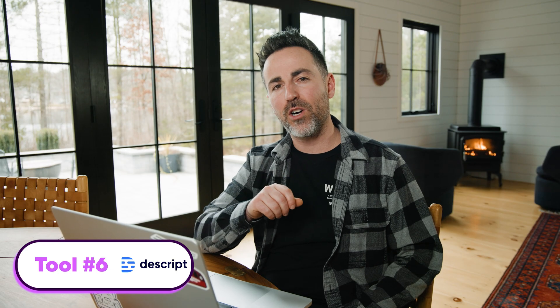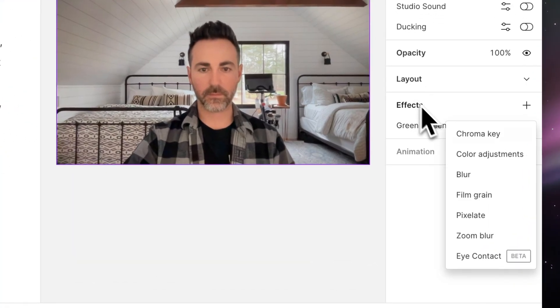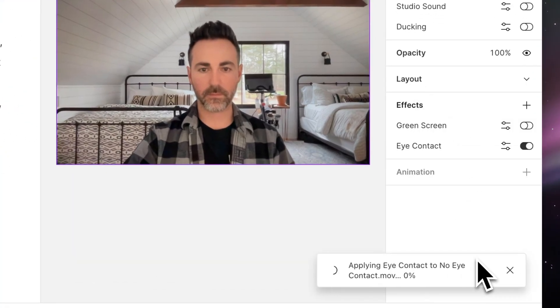Descript has a handy tool called Eye Contact, which uses AI to subtly adjust your gaze in a video so it appears like you're looking directly into the camera. It's remarkably subtle and remarkably easy to do. I found this super handy to correct footage of people reading a script directly off their laptop.